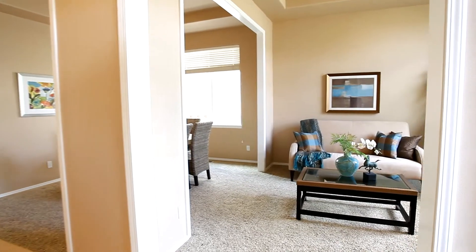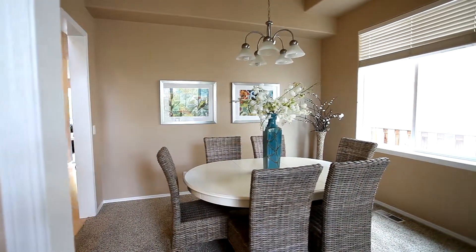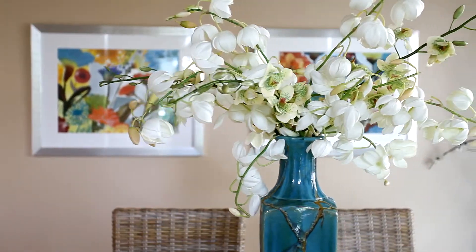Step into the vaulted entry and discover a thoughtfully designed home, offering the best of both worlds: a traditional layout including a formal living and dining room, and open living spaces.